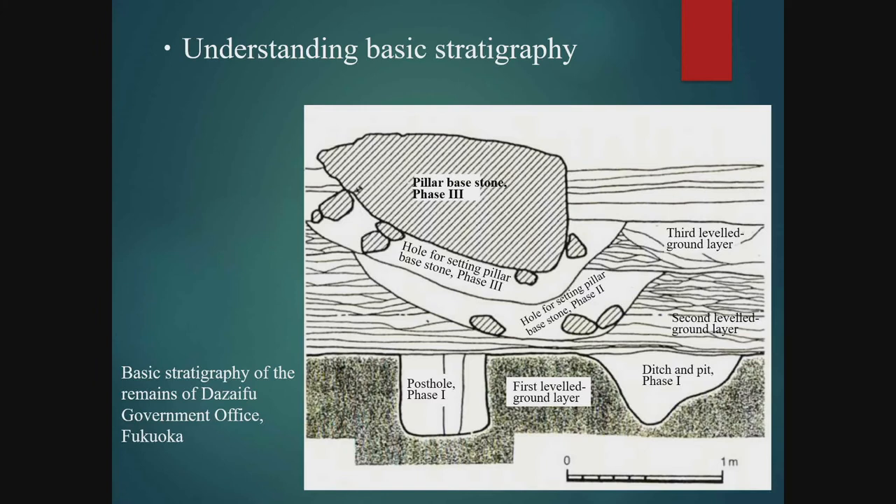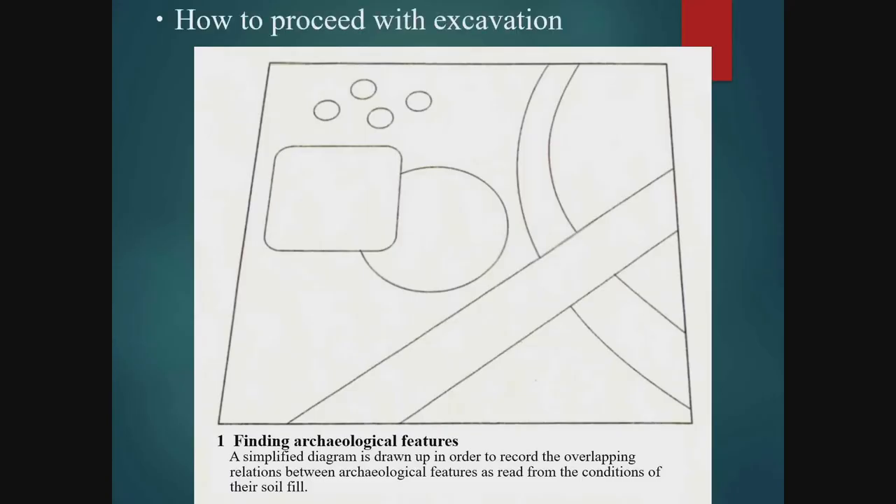Reading the basic stratigraphy is indispensable to understanding the site. Once we have located the level where features are exposed, we try to detect the features at the surface in a horizontal outline based on differences in colour and quality of the soil. It is important to actually draw lines on the ground surface outlining the features and examine the relationships of overlap between features to confirm which features — newer ones — cut through others that are older. Drawing a simplified diagram at this point can help in understanding interrelations among the features.